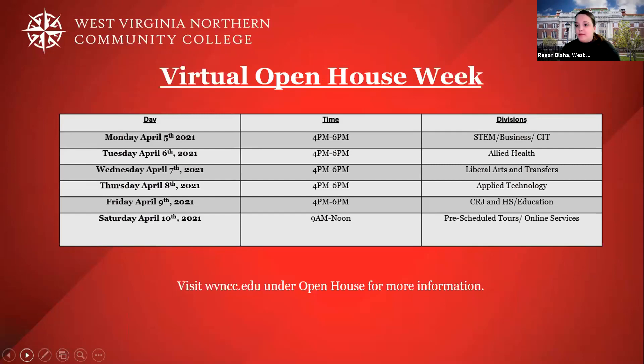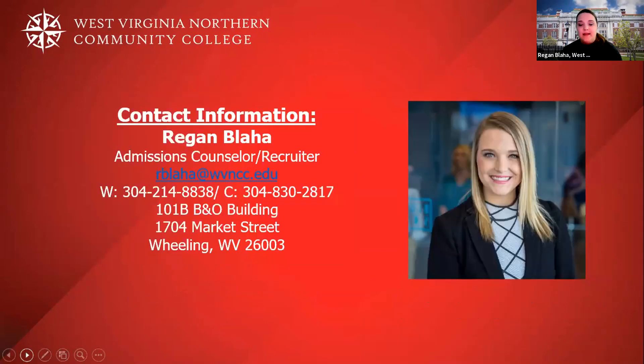We are currently doing on-campus tours, pre-booked. On Saturday, April 10th, if you book an on-campus tour, you'll be able to come see our facilities in person. If you have any questions, I am located on the Wheeling campus. Thanks, everybody.